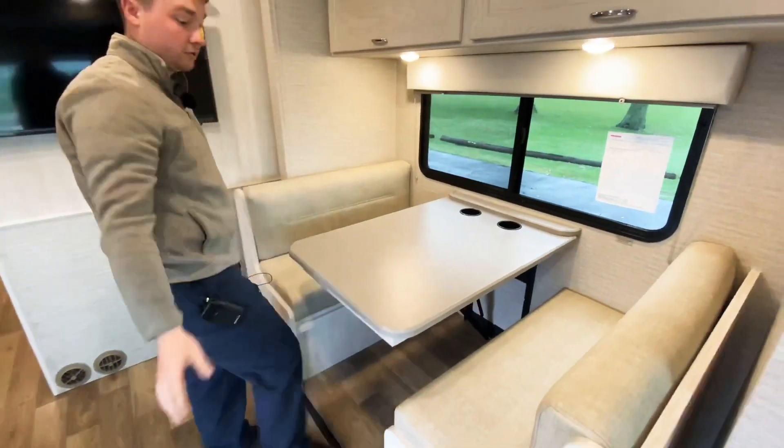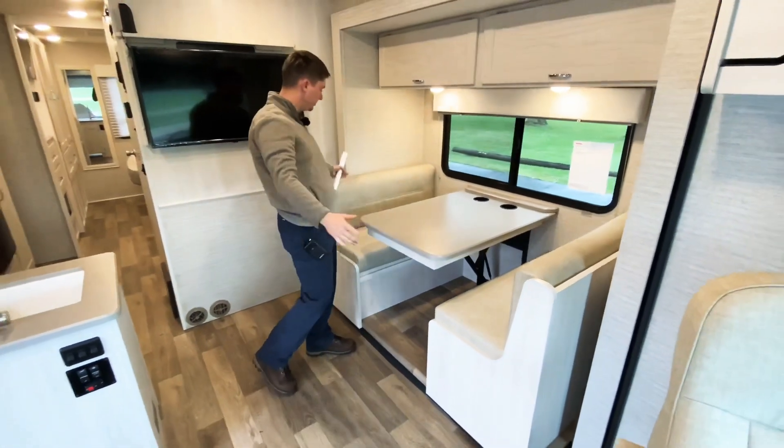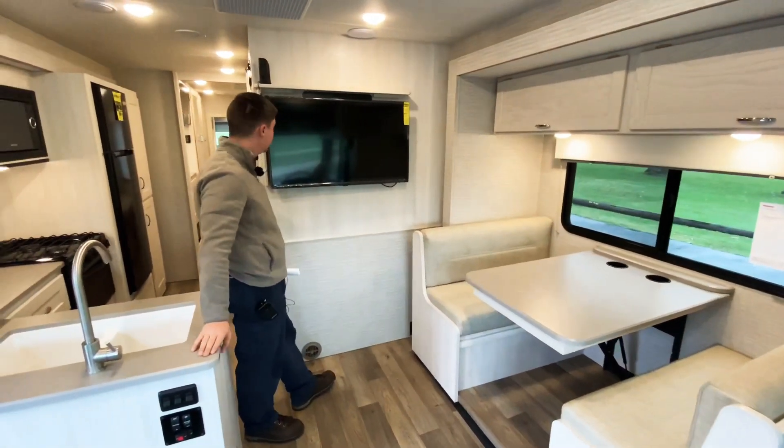This also folds down into a bed really easily — just turn a latch below there, push it down into place, and put the rear covers right over the table. And then right behind me, we have our TV.